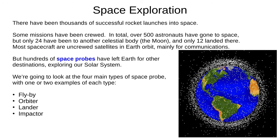There have been thousands of successful rocket launches to space since the first in the 1950s. This picture shows how crowded the space around Earth has got. Some missions have been crewed, and over 500 astronauts have gone to space so far, although only 24 have left Earth orbit to visit another celestial body, the Moon, and only 12 landed there. Most spacecraft are uncrewed satellites in Earth orbit, mostly for communications, but hundreds of space probes have left our planet to explore other destinations in our solar system.